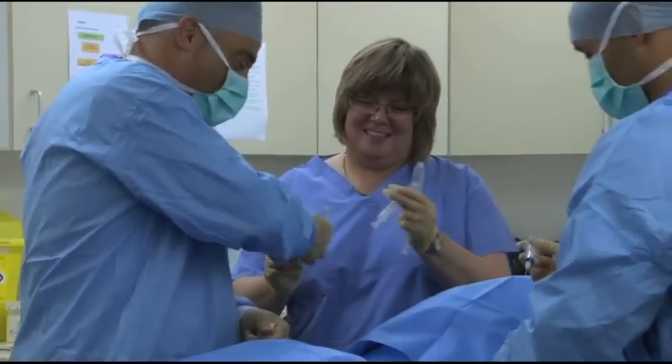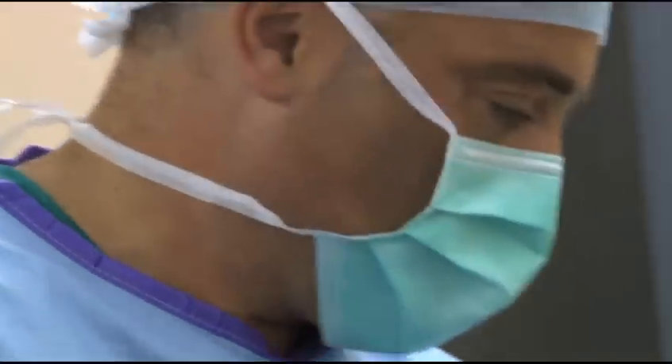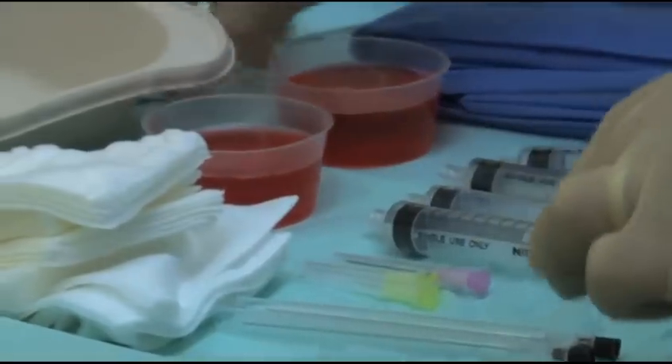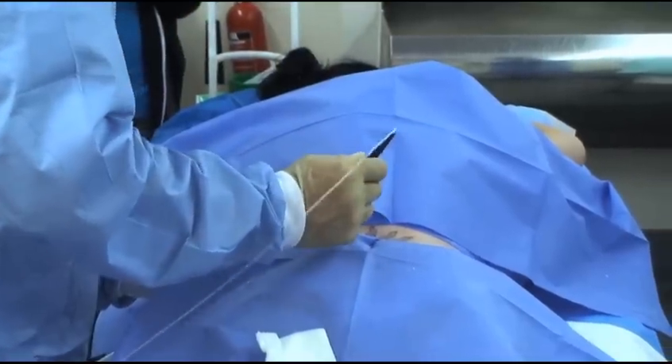I'm Dr. Donato Zizi. I've been performing SmartLipo since 2007 and I've treated several hundreds of patients with very good results. SmartLipo is a laser-assisted technology that allows us to treat fat deposits in a new and revolutionary way. It's a low invasive procedure carried out under local anesthetic. It lasts from one hour to two hours maximum, depending on the number of areas to be treated. It's a completely painless procedure and there is very little downtime.